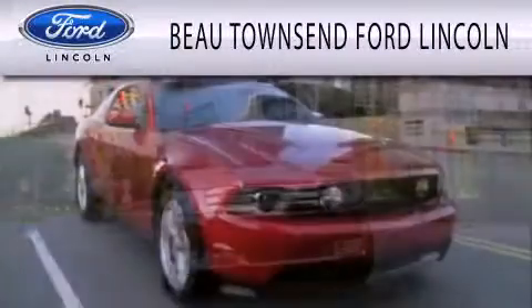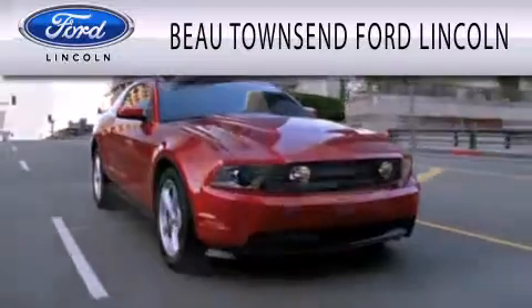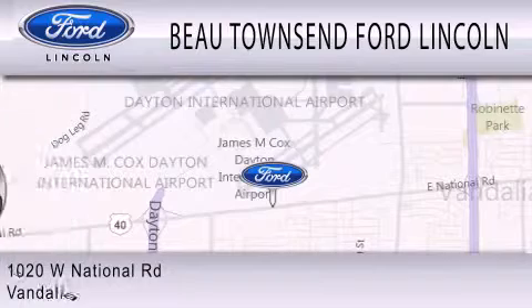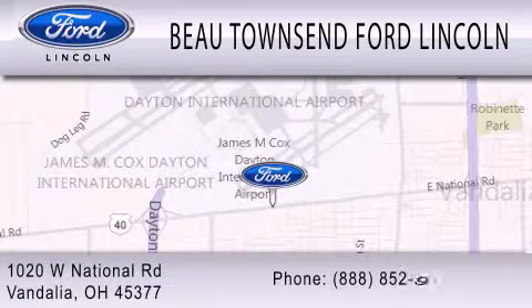Bow Townsend Ford Lincoln is dedicated to doing everything possible to ensure that the experience you have selecting your vehicle is as pleasant as possible. We are located at 1020 West National Road in Vandalia.